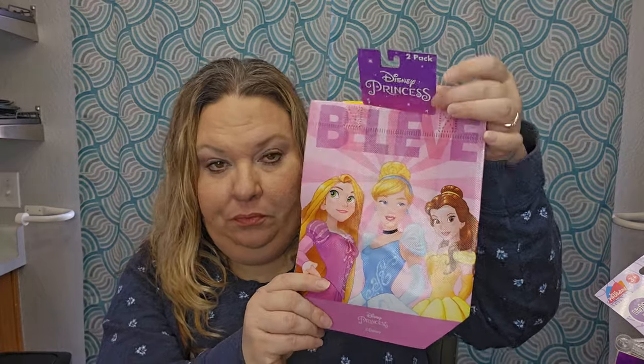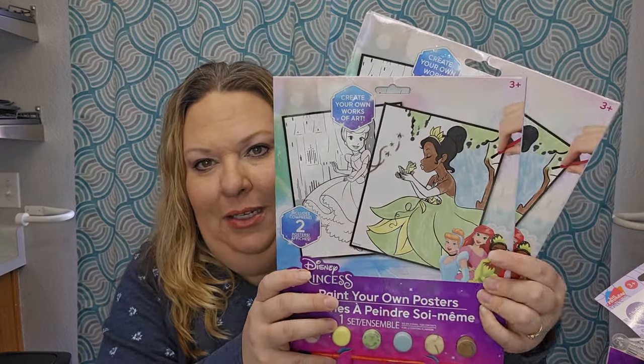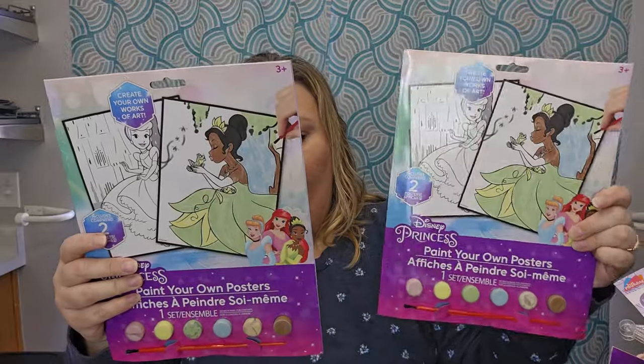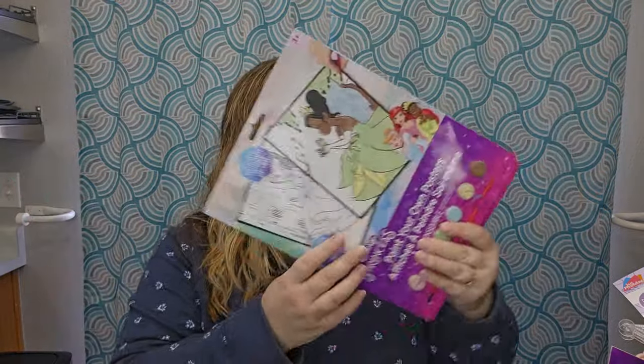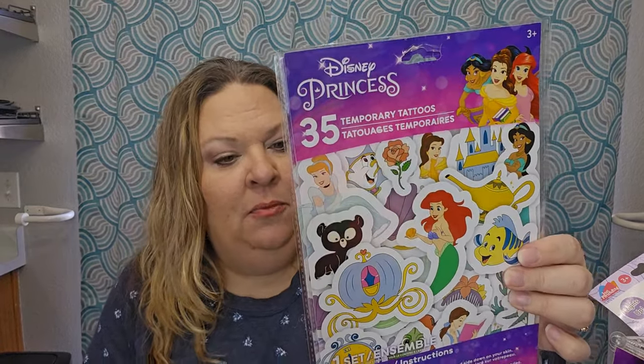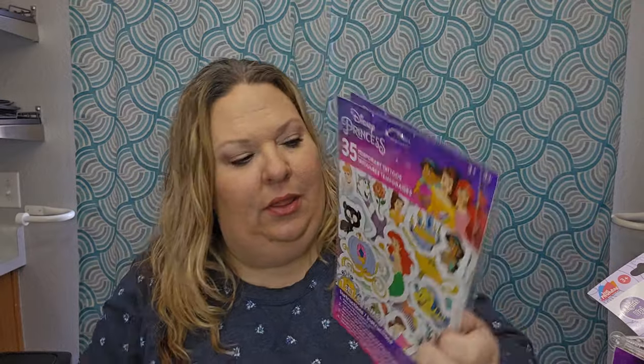Kids love bags — they fill them up and carry them around. Then I grabbed these paint-to-your-own posters. You get two princesses in here — one is from The Princess and the Frog and the other is Cinderella — along with little paints and a paintbrush, so a fun little activity. Let me know in the comments what her name is — it starts with a T! Then I got the Disney temporary tattoos — you get 35 of them on one sheet.